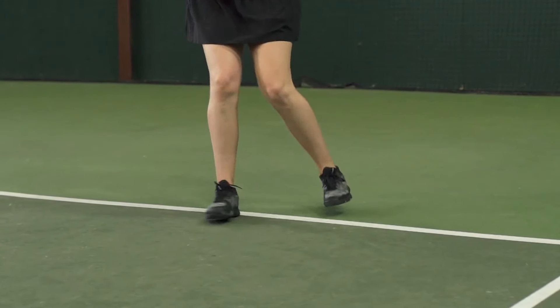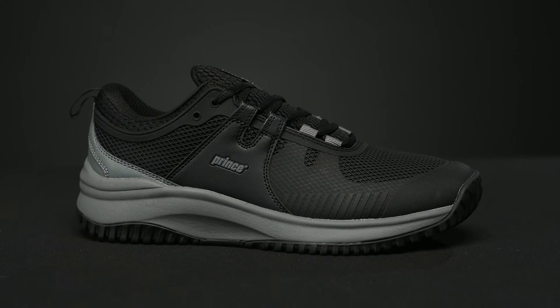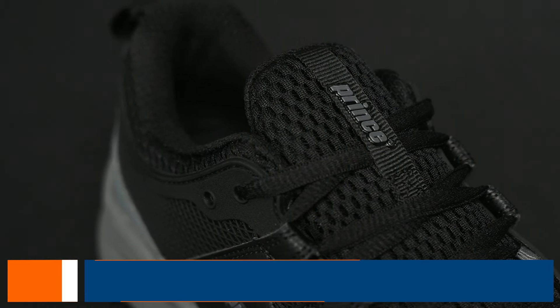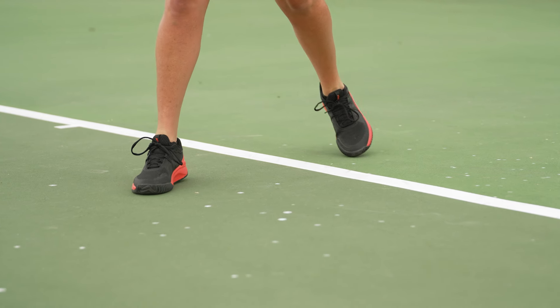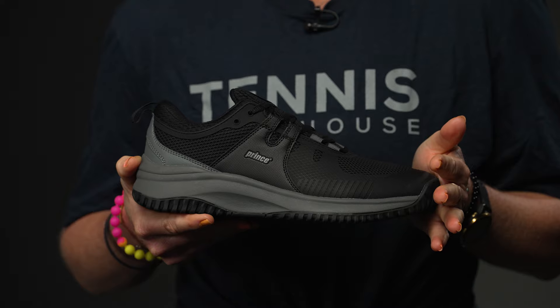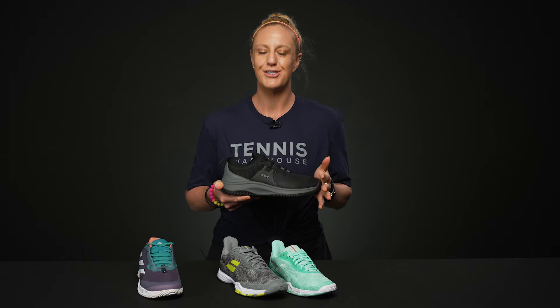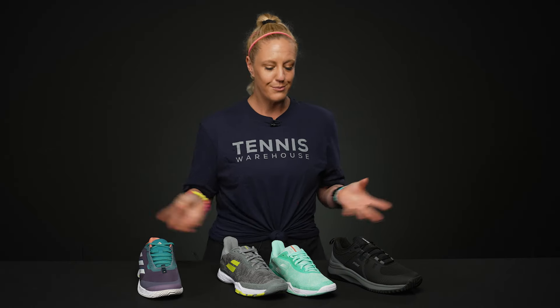Tip number three: stock up on shoes that you love — this will save you money in the long run. I talk to so many players who are searching for that shoe they loved, and they keep buying new models trying to replace it but just can't find one they love, so they end up spending a ton of money on shoes that aren't right for them. Stock up, especially if you see the price drop or you have colors you enjoy, and it will save you money in the long run.